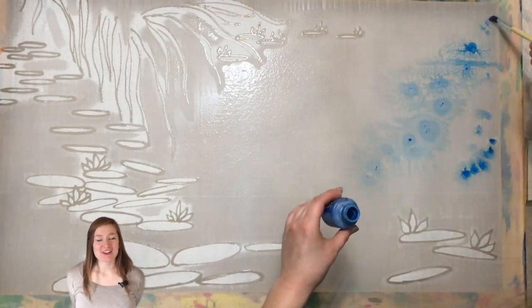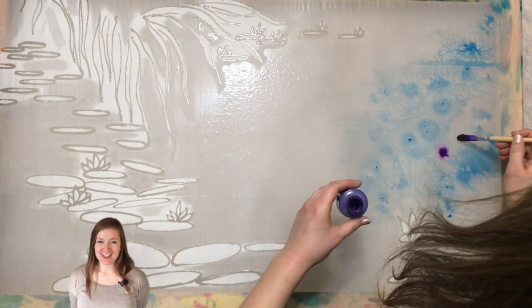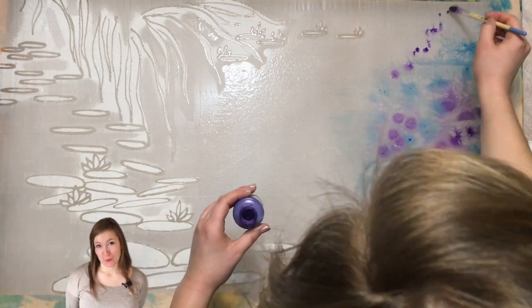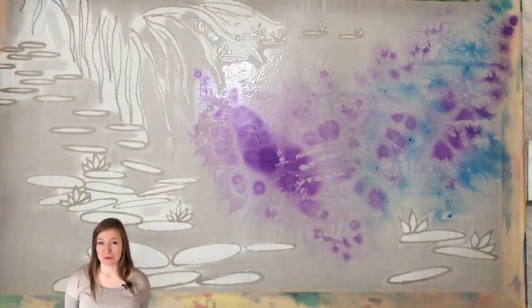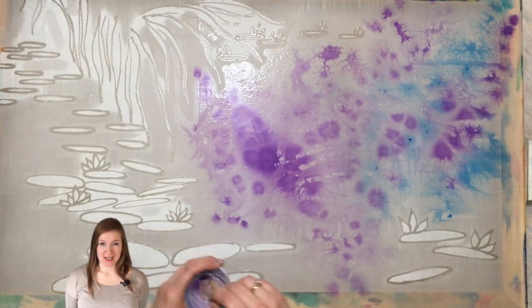Hey guys, welcome back to our channel. My name is Anastasia and thanks for checking out this week's video. This week I would love to share with you guys one of Claude Monet's pieces — the Morning piece.